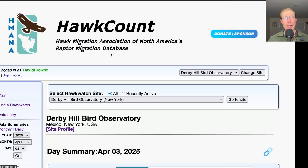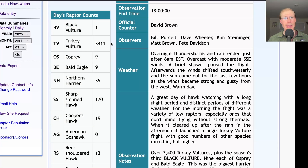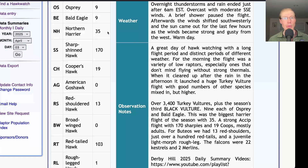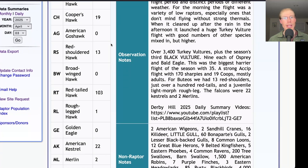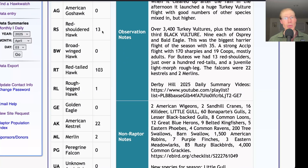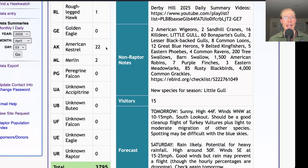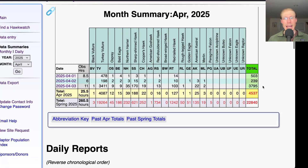Taking a look at the hawk count report: today we had one black vulture, 3,411 turkey vultures, 9 ospreys, 9 bald eagles, 35 northern harriers, 170 sharp-shinned hawks and 19 Cooper's hawks, 13 red-shouldered hawks, 103 red-tailed hawks, one rough-legged hawk, 22 American kestrels, and two merlins — for a grand total of 3,795 migrating raptors. That brings the April total to 4,537 and the season total to 22,840.